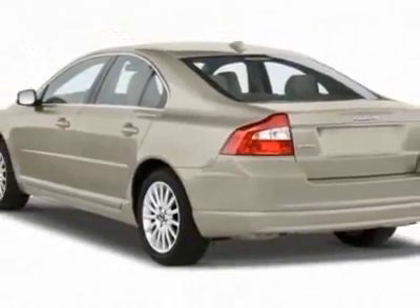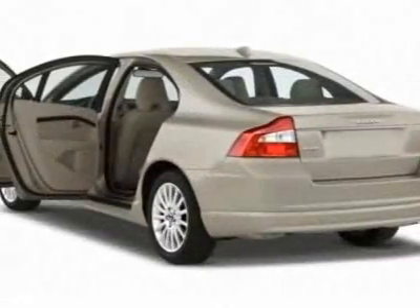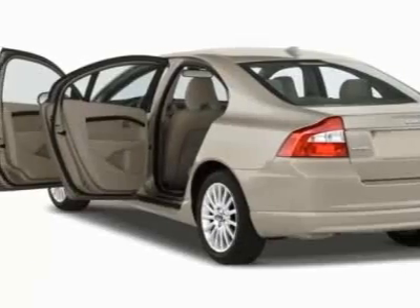This S80 boasts a 3.2-liter inline-six engine and has a six-speed automatic transmission.